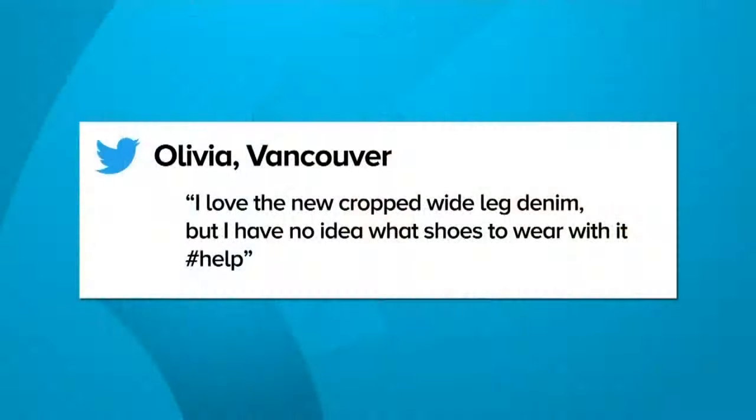This is a trend that I love, and this viewer does as well. 'I love the new cropped wide-legged denim, but I have no idea what shoes to wear with it. Hashtag help.' That's Olivia from Vancouver. You've given her some really good options here.